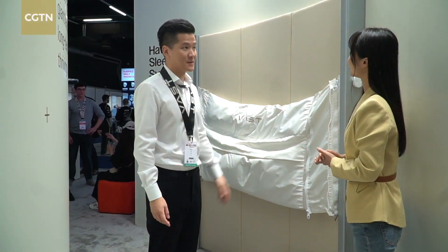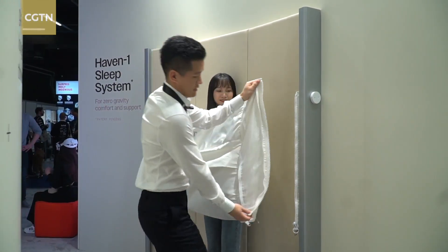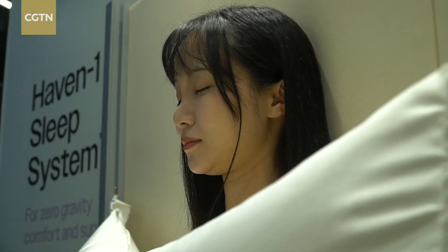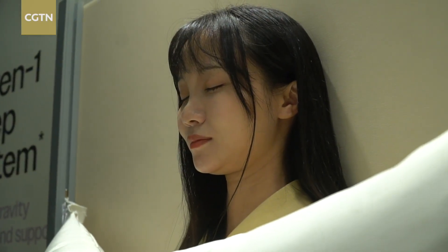Do you want to check out our Haven 1 sleep system? In one section of the exhibit, the engineer gave me a taste of what it would be like to spend the night in a space station — imagine floating in zero gravity, tucked under a cozy blanket.